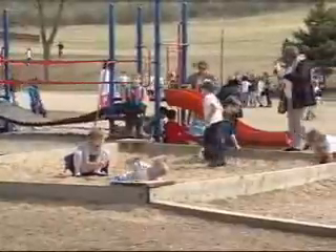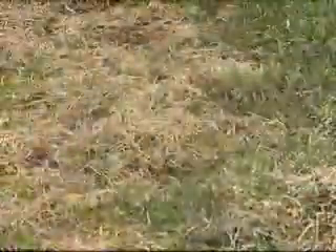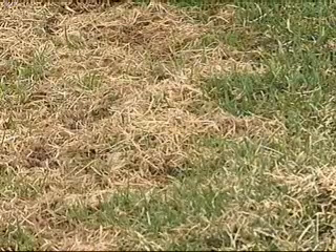As the weather gets nicer, we start thinking of our lawns, getting them ready for kids and dogs to play on again. A common problem for many pet owners is the unsightly yellow spots caused by dogs using the lawn as their bathroom.